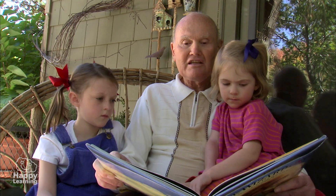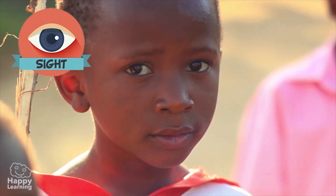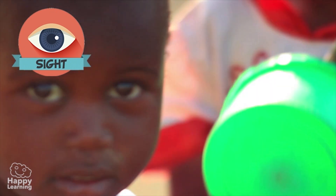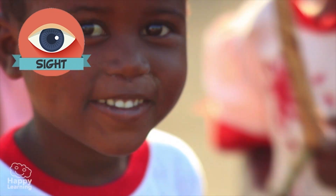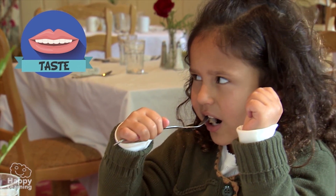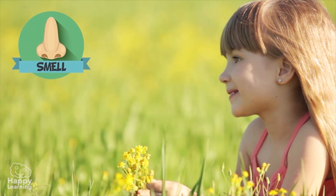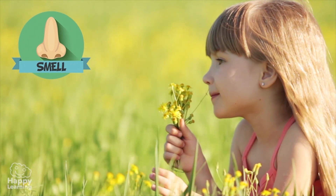We all know that humans have five senses. Sight, which is the ability to see through our eyes. Taste, which is what we use to enjoy different flavours. Smell, which allows us to smell the wonderful scents in flowers.